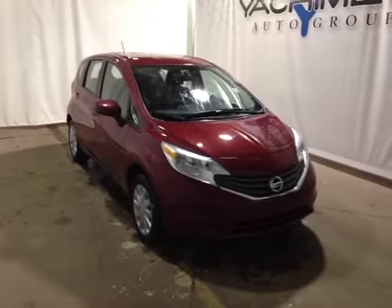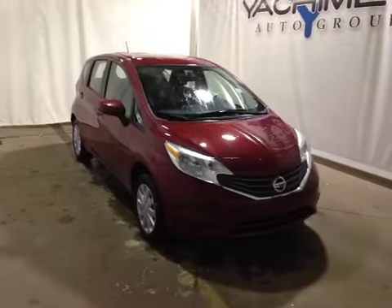Here in the rear of the Versa we have child seat anchor points, child lockouts in the door, and folding seats with a 60/40 split for additional storage, plus lots of room for passengers. Come on down today and check out this 2015 Nissan Versa Note.